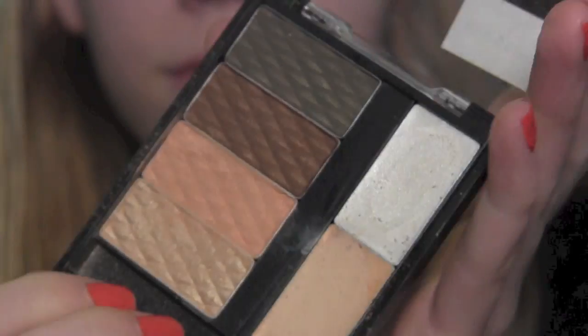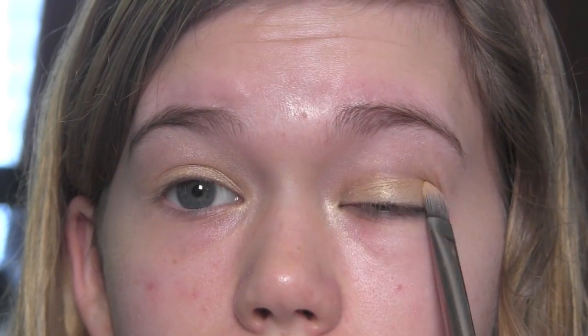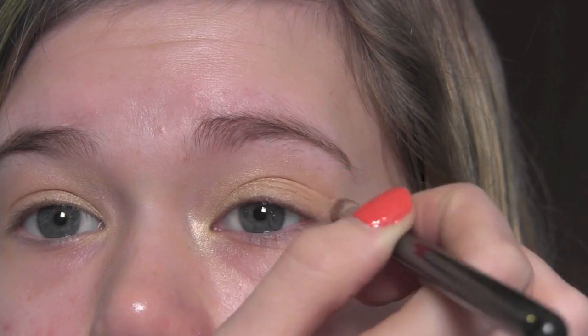This is the Maybelline Color Tattoo in Barely Branded and I'm going to be applying this all over my lid as a base and primer — it just gives a nice little shimmery wash of color to your lid. Then I'm going to be using this NYC palette, taking the beige shimmery champagne color and applying it all over the lid, then taking that peach color and applying it in the crease. It just gives a little bit of definition — not a lot, but it's a really pretty color.